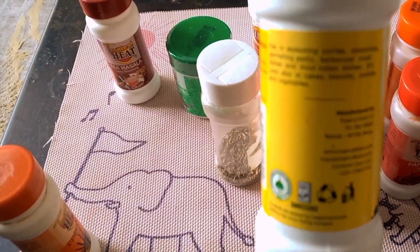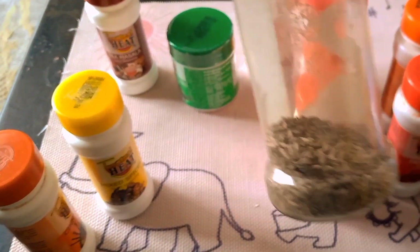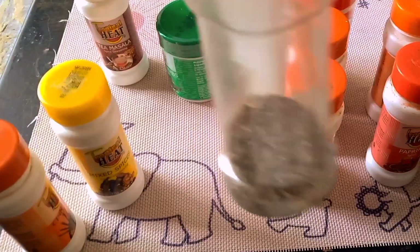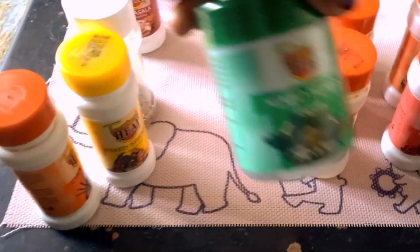Then I have cumin. Cumin adds warmth and depth to your dish. I have whole cumin seeds here — you can use cumin seeds in your rice, in your meat, basically in everything.